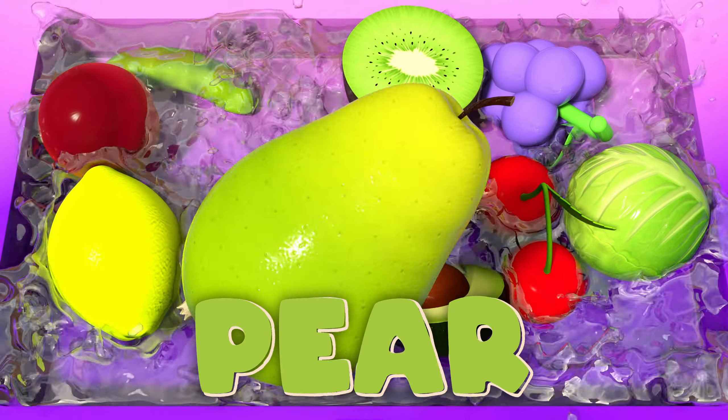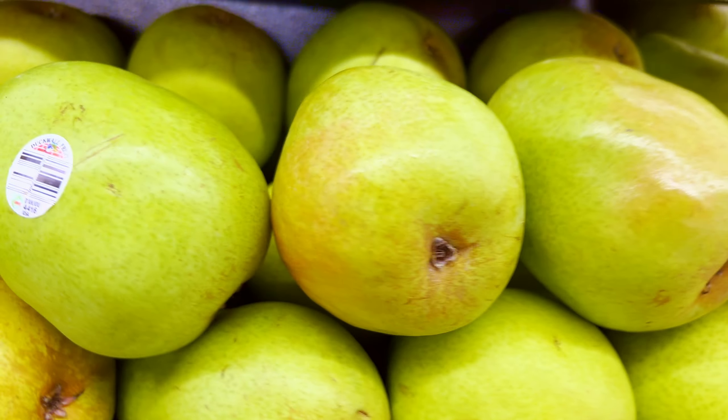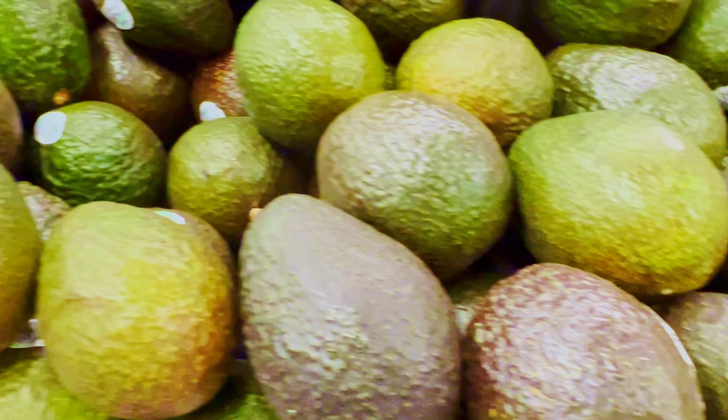Pears! Pears, sweet and juicy too. A tasty snack, good for you. Avocado! Avocado, soft and green. Good for your heart, it makes you a great cuisine.